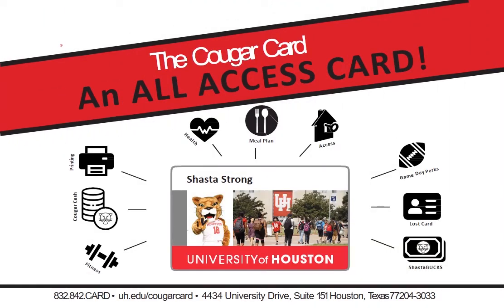The Cougar Card is your all-access card to many things on campus. You get game day perks, you can load Shasta Bucks which can be used at dining locations as well as snack and beverage vending machines. You also have your meal plan, Cougar Cash, access to the campus RUC and Wellness Center, and to many printing labs across campus.